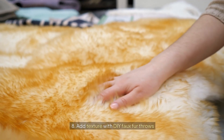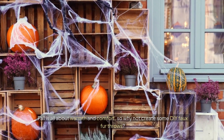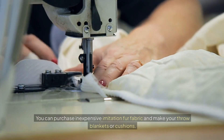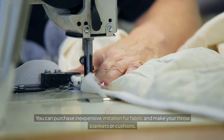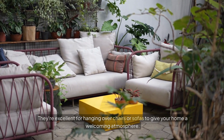8. Add texture with DIY faux fur throws. Fall is all about warmth and comfort, so why not create some DIY faux fur throws? You can purchase inexpensive imitation fur fabric and make your own throw blankets or cushions. They're excellent for hanging over chairs or sofas to give your home a welcoming atmosphere.